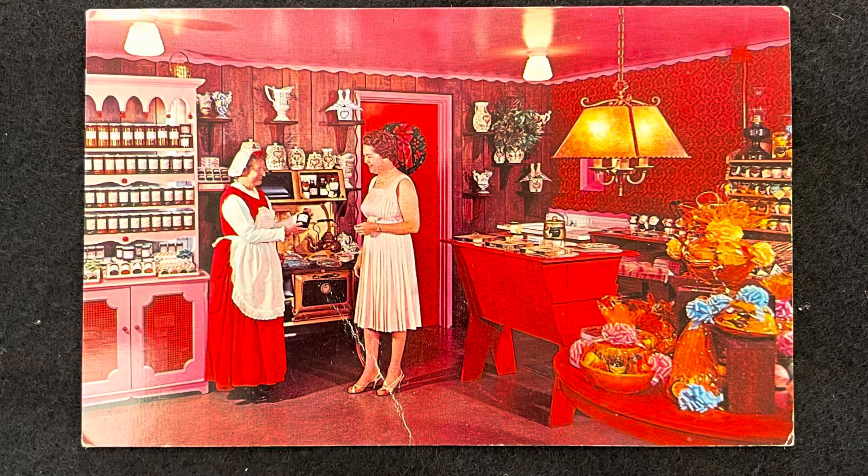This book here is called Moon Children. It's a play. But in the book we found this postcard. It looks like it's from the 60s. It's for Santa's Village. It shows a little spice shop here and people happily doing their business in a spice shop at Santa's Village.